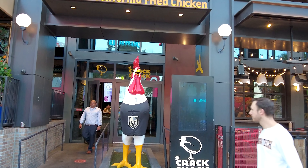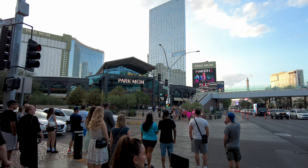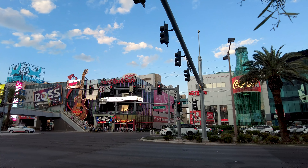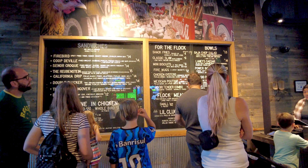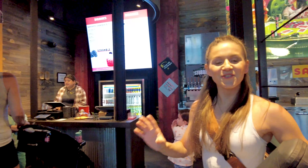Don't forget to hit that subscribe button, hit the bell, hit the like, and let's go have a delicious sandwich. So when you come in here, you place your order. This place is so popular they don't even have chicken fingers or bone-in chicken because everyone is buying the sandwiches. We got two of the most popular. One is called the Firebird — a spicy fried pie with ranch, crispy onions, and pickles on an onion bun.